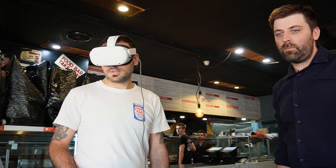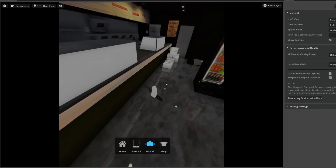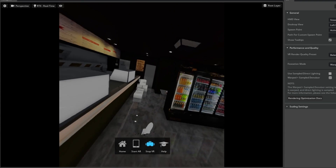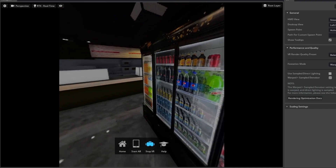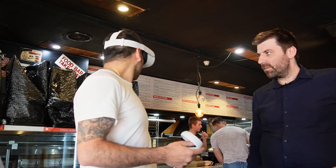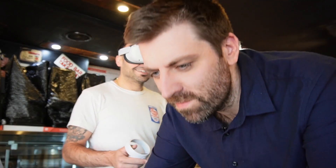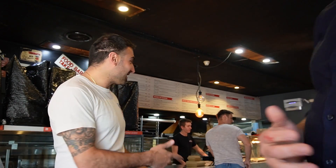First, I put Anthony into VR in his current shop setup to get used to the controls and moving around the space. He was surprised — he noticed his boxes and was blown away by how accurate the recreation of his shop was.